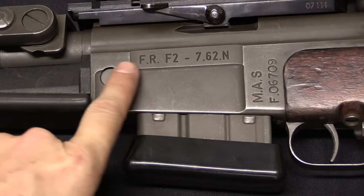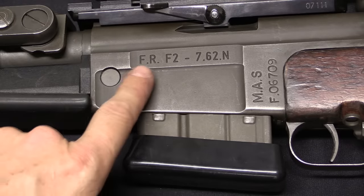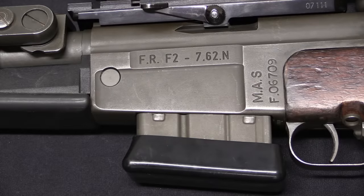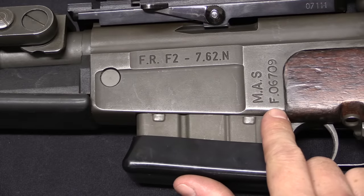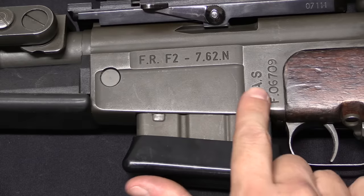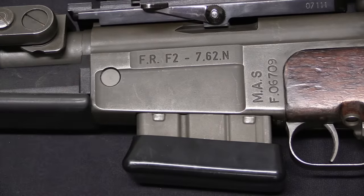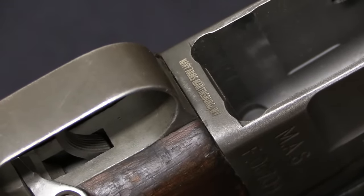When they did the conversion, they milled off the original markings — which is why there's a little scalloped depression on the receiver — and instead of FRF1 calibre 7.5, they remarked them FRF2 calibre 7.62N for NATO. The original serial numbers remain on the guns. MAS, the Saint-Étienne Arsenal, eventually became Giat, owned by Nexter, and then shut down. All serial numbers for the FR series guns are F-prefix with a 5-digit serial number with a leading zero. One other mark on the rifle is the US import mark on the bottom of the receiver just behind the magazine.